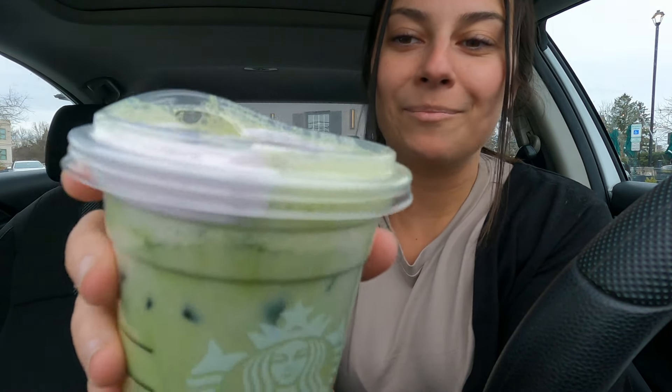I am at Starbucks because they have their new iced lavender cream oat milk matcha. I don't really like matcha and I'm not sure how I feel about lavender in my drink, but apparently it tastes like a fruity cereal, so I was like, okay — I love fruity cereal. I also got the vanilla custard danish. Some of you love it and some of you hate it, so I wanted to try it for myself. This is the lavender matcha — the pictures show a lot more lavender on top but I just have a little bit.